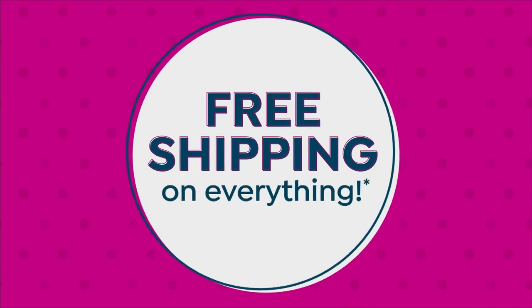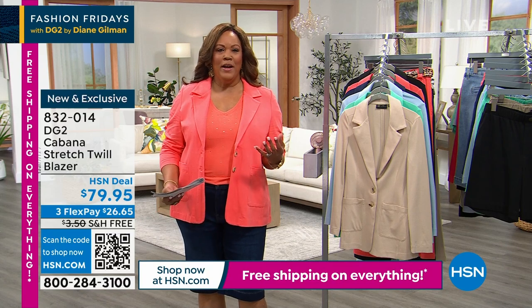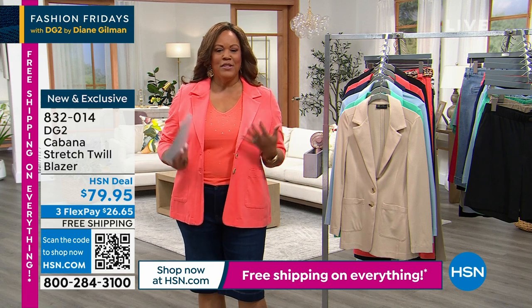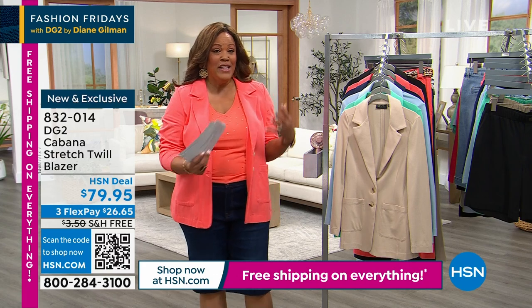This blazer is getting a lot of attention. This blazer to me is blazing hot — I just think it's so cute. I usually don't like blazers because I have the girls, and I feel like it makes me look boxy. But I think this has shape. It's modern, it's fresh, and it moves. And it's not itchy and hot.